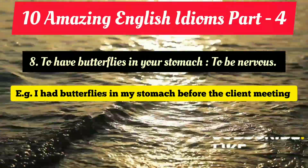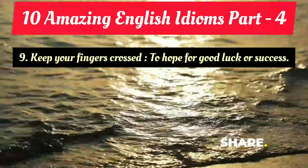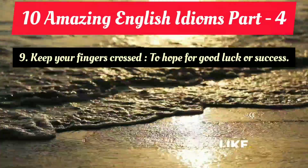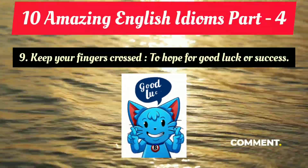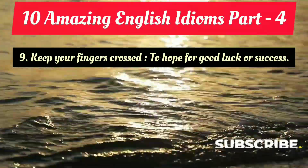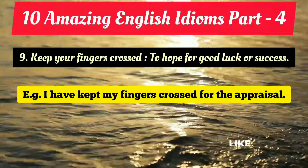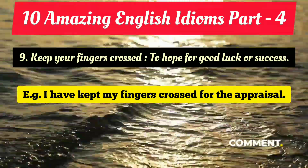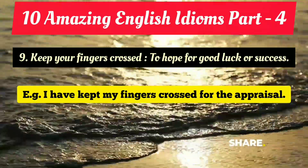The ninth idiom is 'keep your fingers crossed,' which is a fascinating and dynamic idiom. It means to hope for good luck or success — at that time we say 'let's keep our fingers crossed.' Example: 'I have kept my fingers crossed for the appraisal.' That means I am optimistic, expecting good luck or success — expecting to get a promotion or a good appraisal.